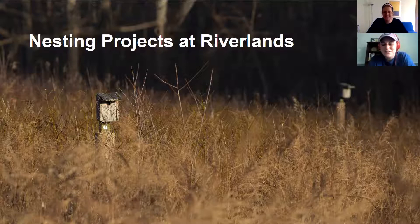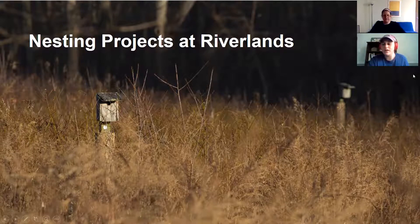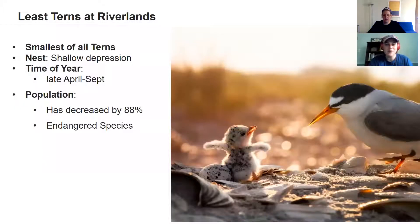Now let's dive into the nesting projects actually happening on the sanctuary. One of the favorites to talk about is the Least Tern — a really special summer visitor. They are actually the smallest of all terns, looking almost like a miniature gull with a slightly different design, a little more slender.